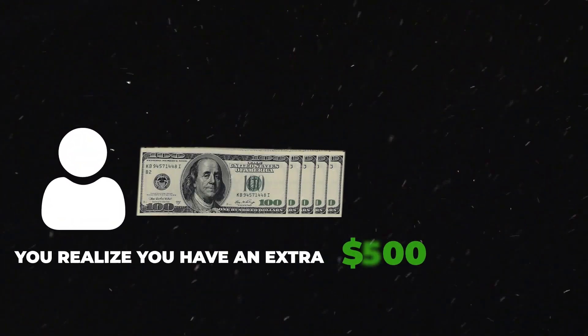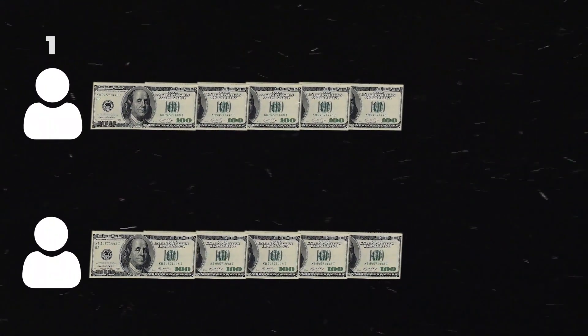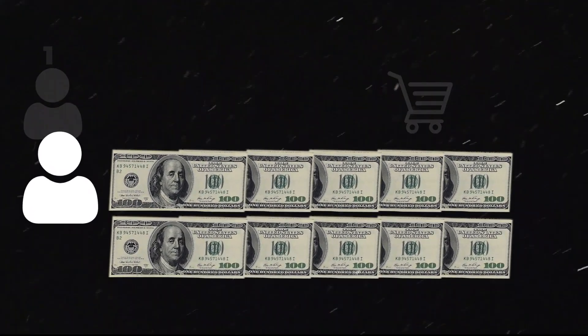It's the end of the month, and you realize you have an extra $500. You have two options: one, blow it on retail therapy, or two, double it. We'd say the latter sounds better.